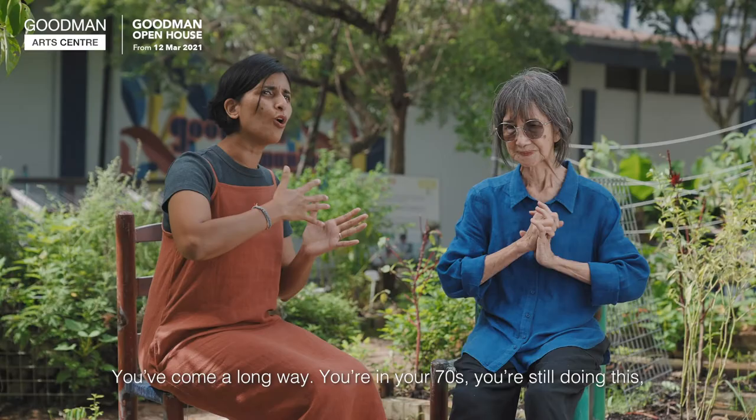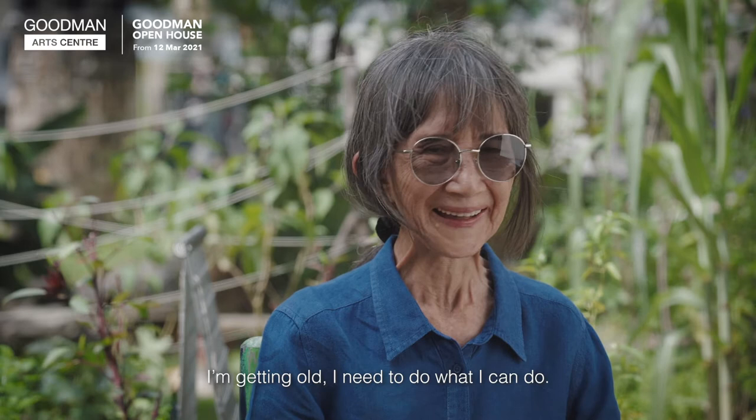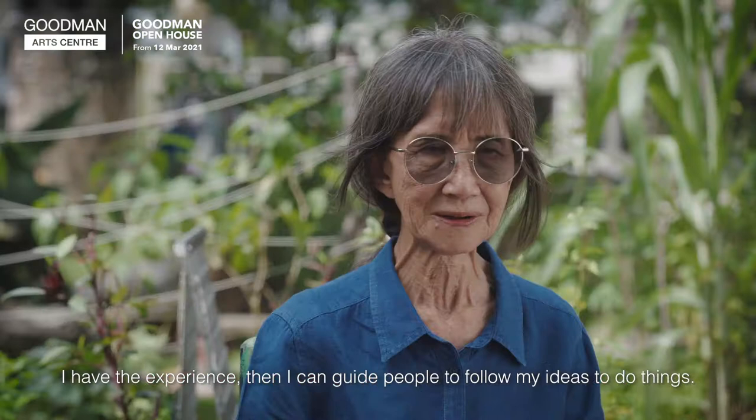You've come a long way. In your 70s, you're still doing this. Is there still more art within you that needs to come out? I'm getting old. I need to do what I can do. Even now, I see I can handle the chainsaw and some simple tools. But it's not necessary to have the strength to do it — I have the experience, and I can guide people to follow my idea and do it.